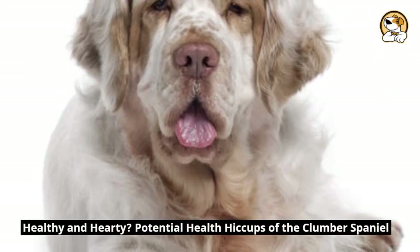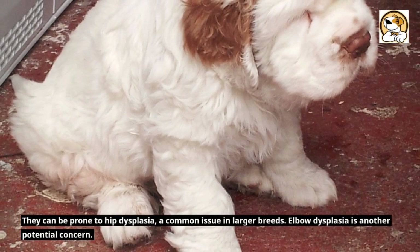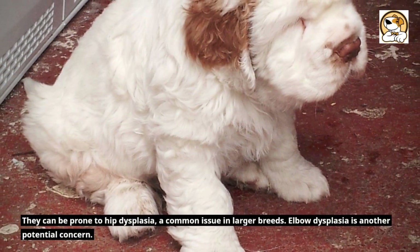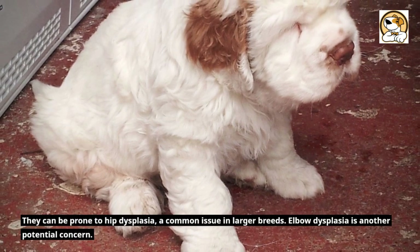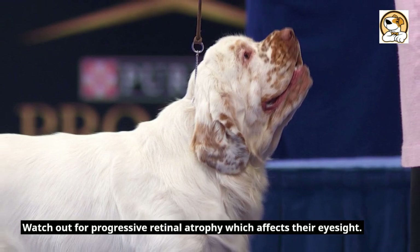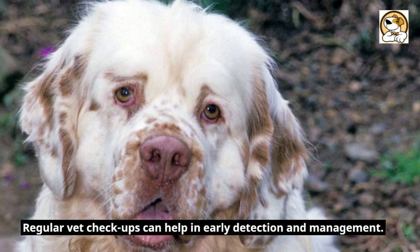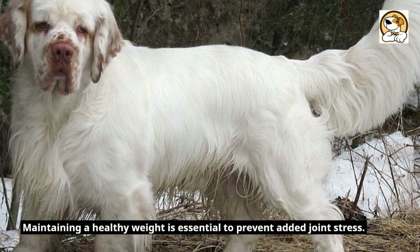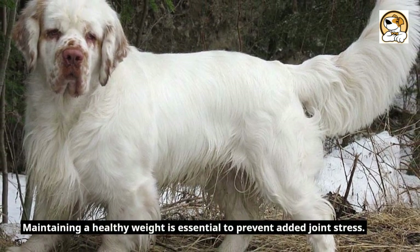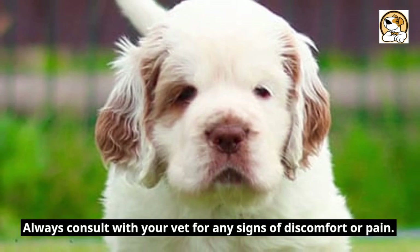Healthy and hearty — potential health hiccups of the Clumber Spaniel. They can be prone to hip dysplasia, a common issue in larger breeds. Elbow dysplasia is another potential concern. Watch out for progressive retinal atrophy, which affects their eyesight. Regular vet checkups can help in early detection and management. Maintaining a healthy weight is essential to prevent added joint stress. Always consult with your vet for any signs of discomfort or pain.